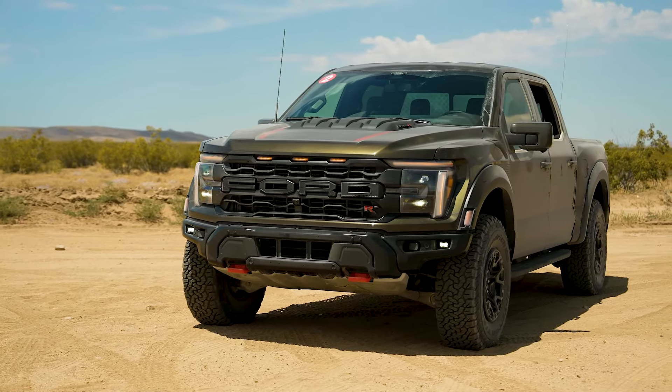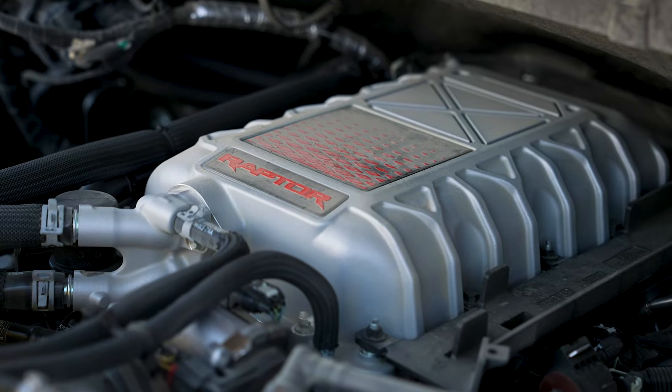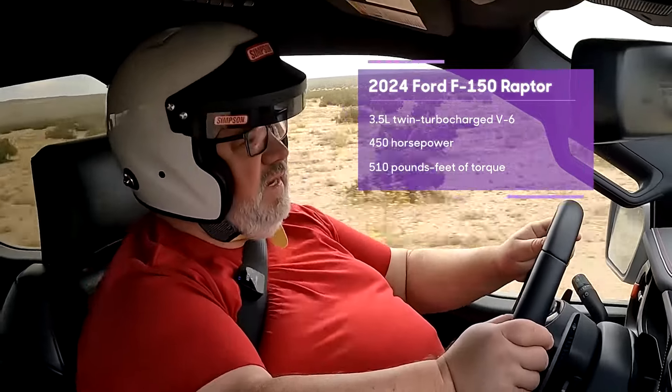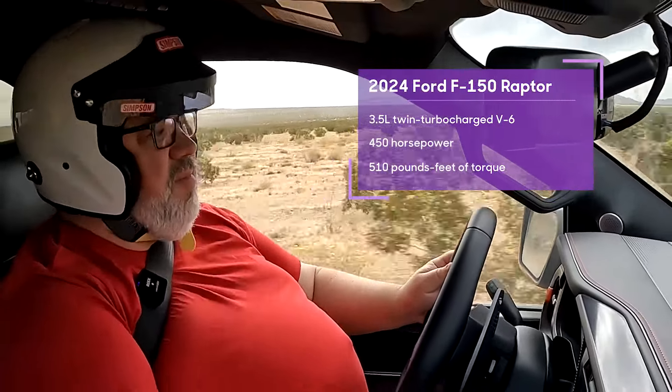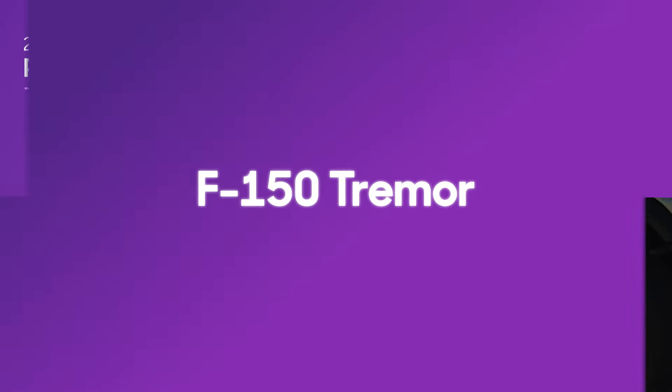Now the thing to remember is that this is the Raptor R — it is the V8-powered version. The less expensive plain old regular Raptor still comes with a 3.5-liter twin-turbo V6. We just saw it get its first real competitor with the new 2025 Ram 1500 RHO.